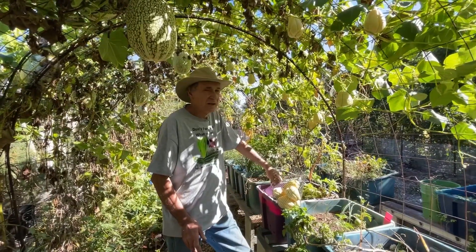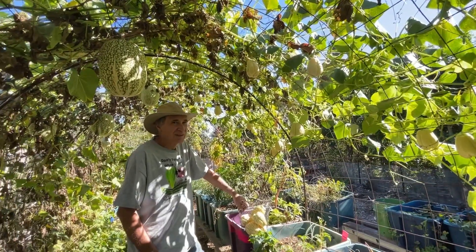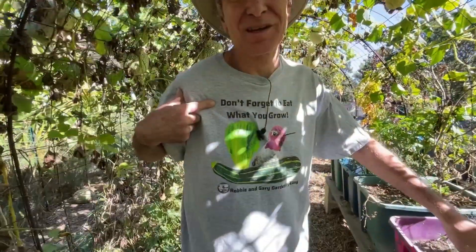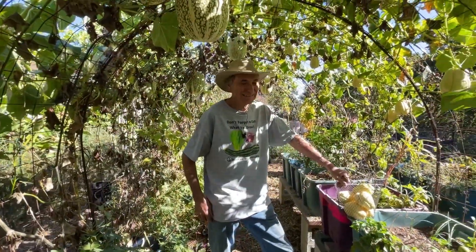I think that's it. This is beautiful. So with that, thanks for watching and don't forget to let you grow. Bye-bye.